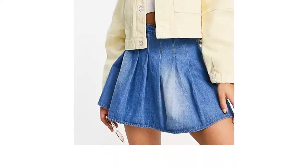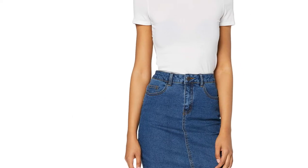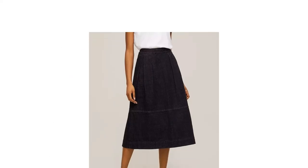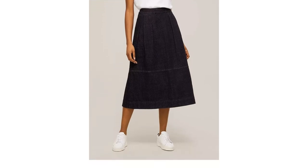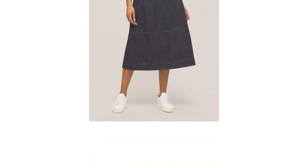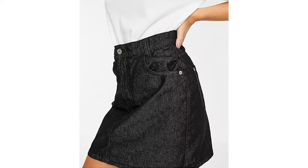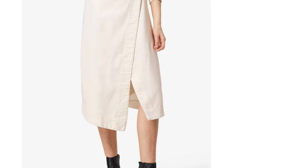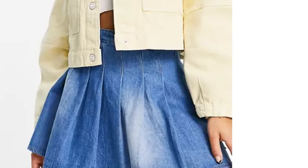This guide is here to show you how to find the best denim skirt, whether you're thinking true blue, chic black or something a little different. We've included a top 10 of our favorites available across Amazon, John Lewis and ASOS, featuring all-season options for casual days as well as some on-trend high-waisted midis to boost your warm weather wardrobe.